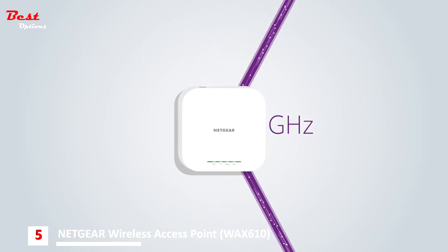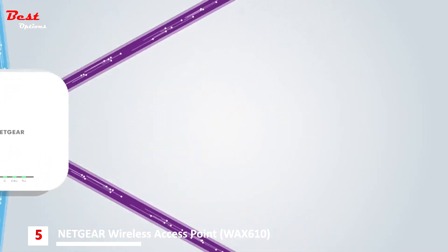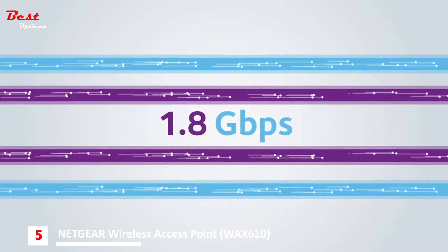Equipped with two Wi-Fi 6 streams for the 5 gigahertz band and two Wi-Fi 6 streams for the 2.4 gigahertz band, this dual band 4-stream system means each unit is capable of delivering an amazing 1.8 gigabits per second of data throughput.